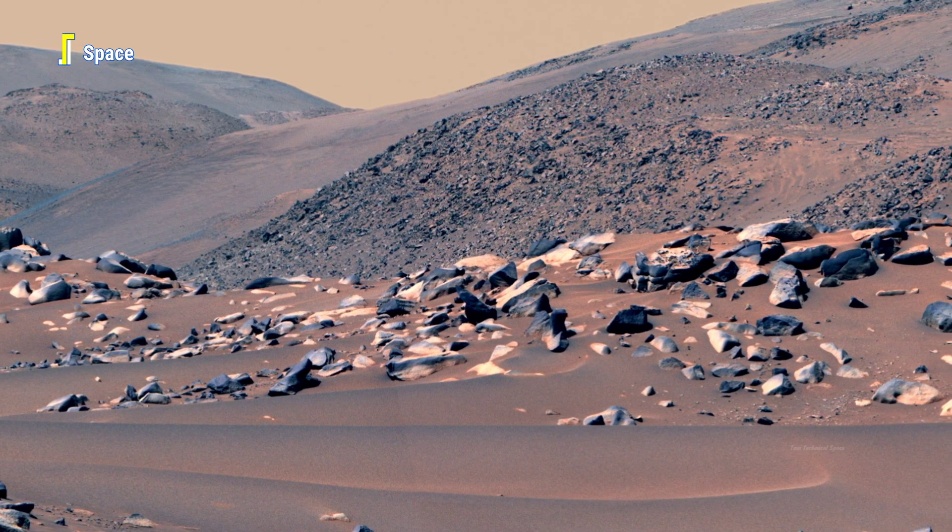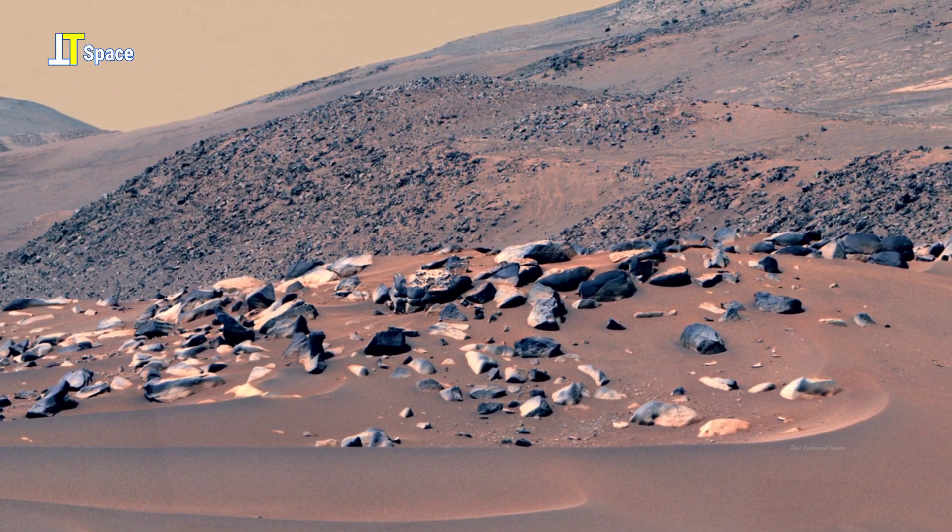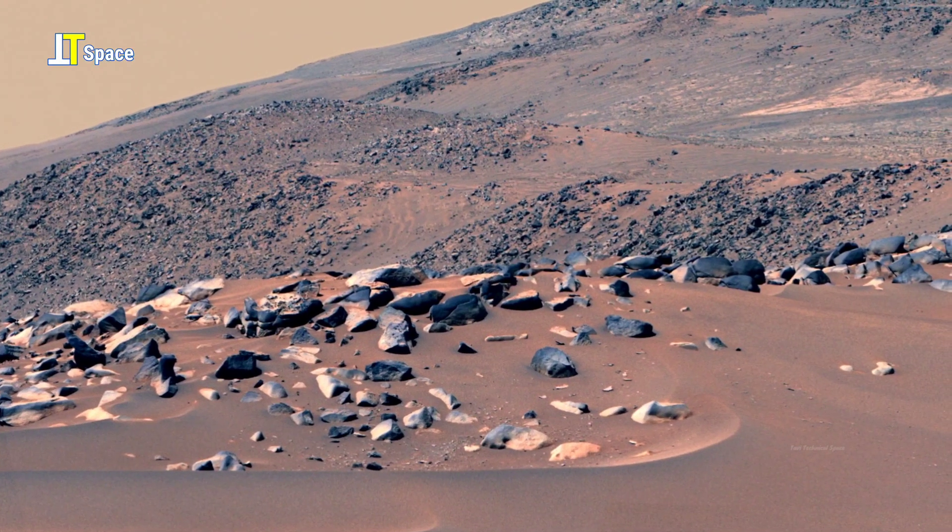Every stone and ripple here is a silent witness to the Red Planet's dynamic history, preserving secrets of its ancient past.